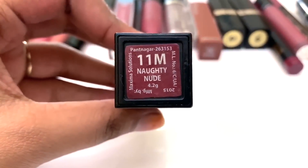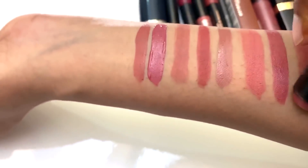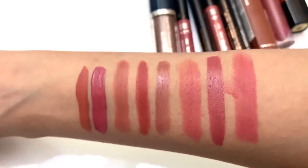This lipstick is a nice lipstick. It is a pink undertone nude lipstick. It's not long-wearing, but it's worth the money. If you don't need a long-wearing lipstick, it's affordable.